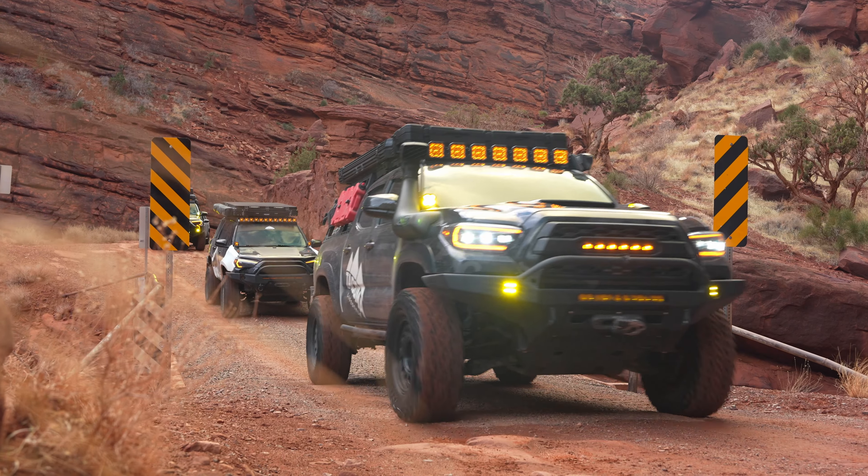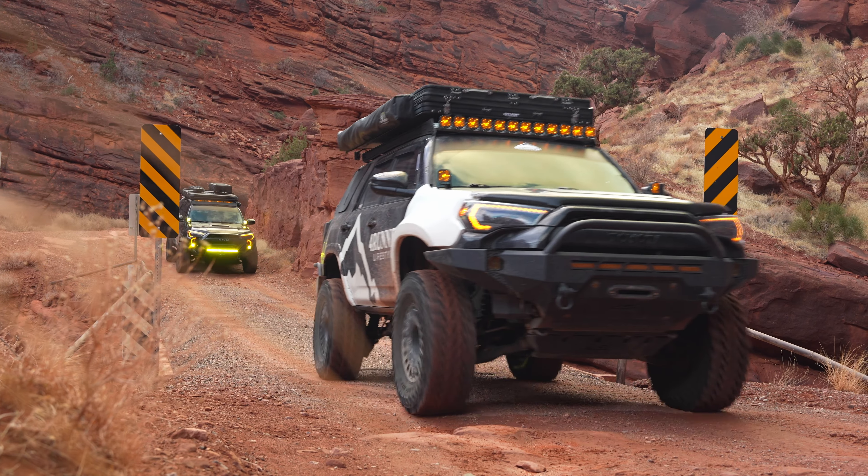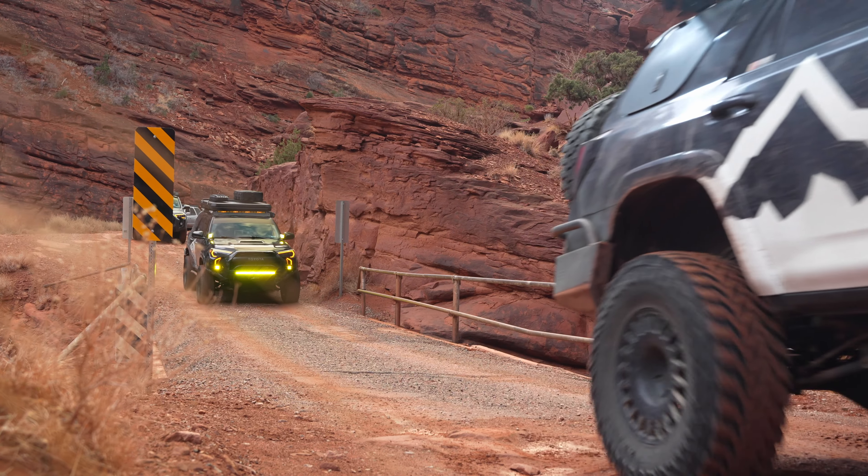Eventually you'll get to a bridge — this is going to be your only bridge on the trail. It's a little bit scary, but it definitely can hold the weight of any vehicle. It looks scarier than it is.